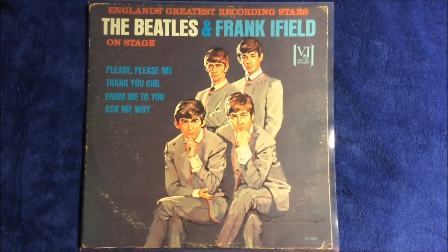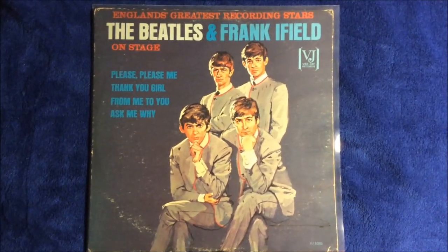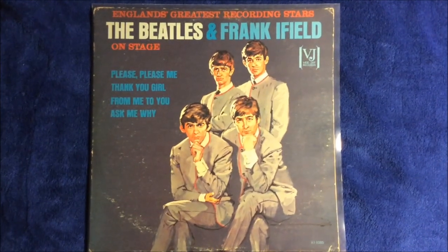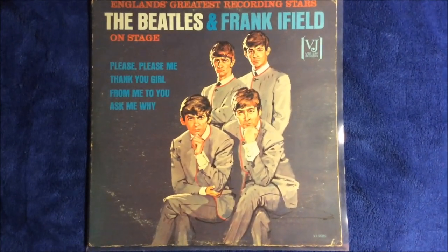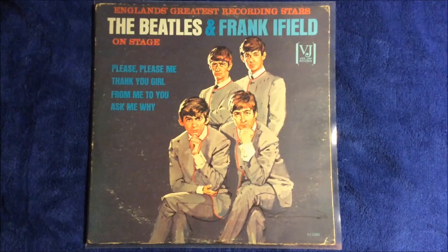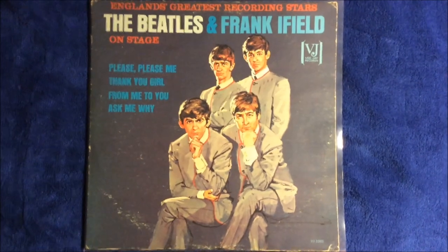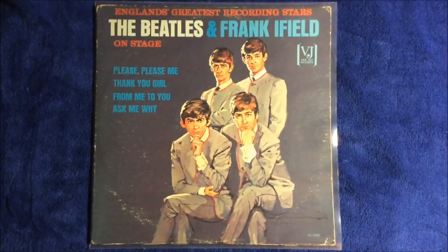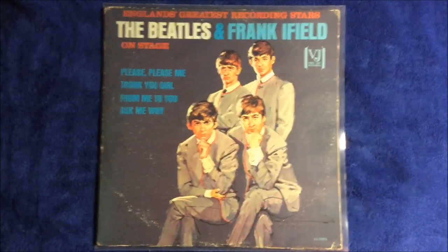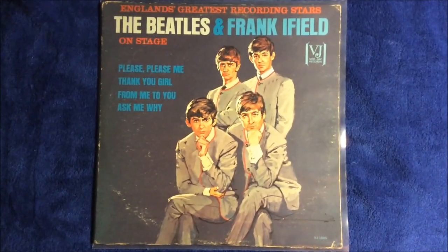VJ wanted to repackage the Jolly What Beatles and Frank Ifield album and place the portrait cover on it to see if it would improve sales. Unfortunately it still tanked — it didn't do anything in album sales and not many were pressed. I'm excited and at a loss of words at this moment, so I'm going to be going off on a tangent a lot in this video — please bear with me.